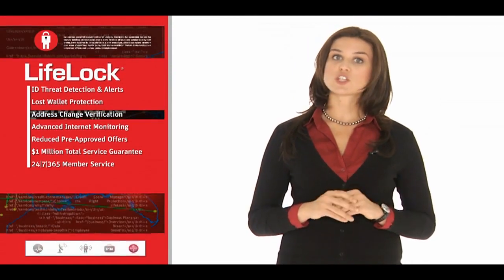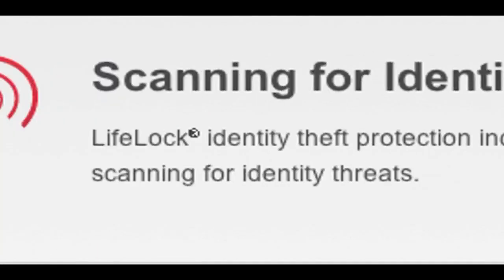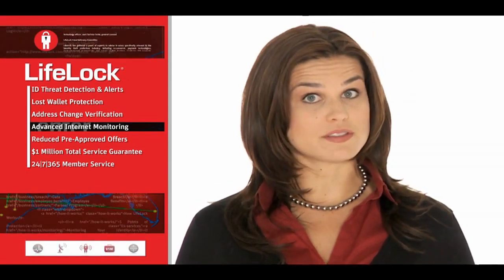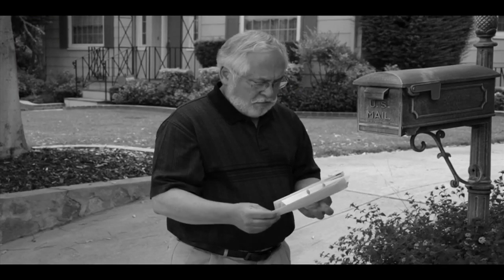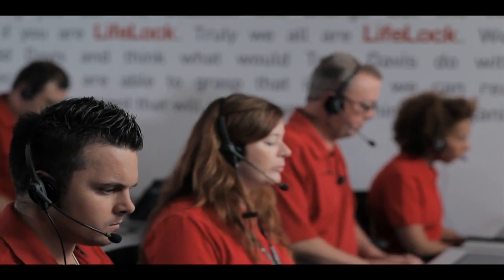By placing a fraudulent change of address request, identity thieves can steal your mail and financial information. LifeLock monitors these requests, alerts you any time a change of address is detected, and helps you restore accurate address information. LifeLock also patrols over 10,000 black market websites where criminals buy and sell identities, credit cards, and passwords. If your information is found, we notify you and help you resolve the problem fast. Not only are the dozen or so pre-approved credit offers you get every week annoying, they can also be used to open fraudulent accounts in your name. LifeLock requests you be removed from many of these mailing lists.